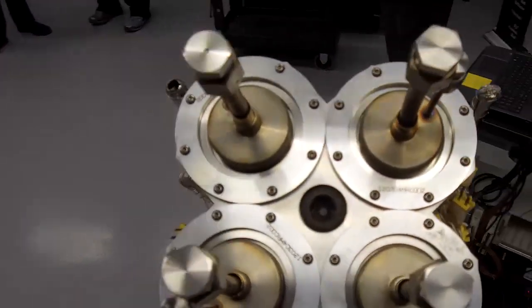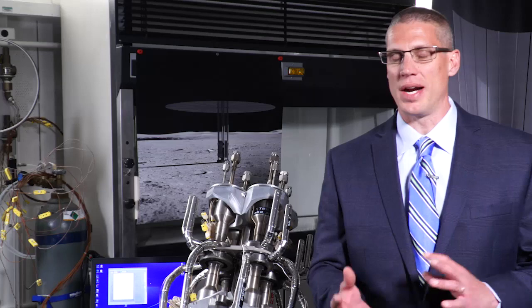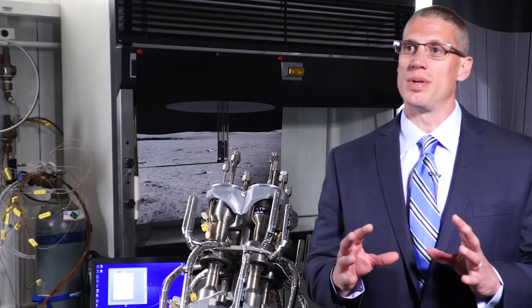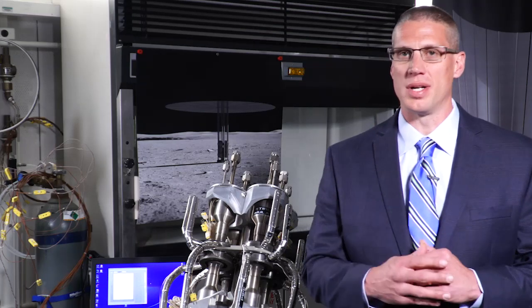We want to make sure that the reactor worked the way we had modeled it. There are physical models and there are analytical models. Our analytical models told us that the reactor would perform a certain way when we put different power loads on it.